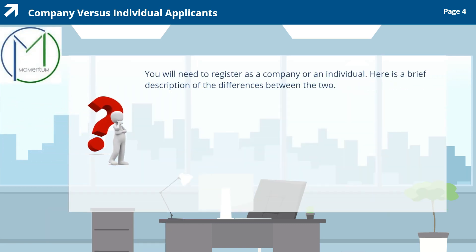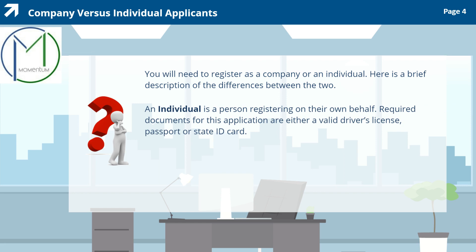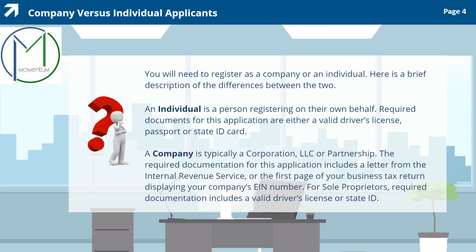You will need to register as a company or an individual. An individual is a person registering on their own behalf. Required documents for this application are either a valid driver's license, passport, or state ID card. A company is typically a corporation, LLC, or partnership. The required documentation for a company includes a letter from the Internal Revenue Service or the first page of your business tax return displaying your company's EIN number. For sole proprietors, required documentation includes a valid driver's license or state ID. For this video, we will demonstrate the registration process for an individual.